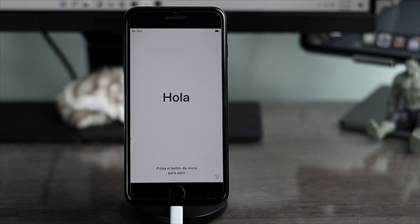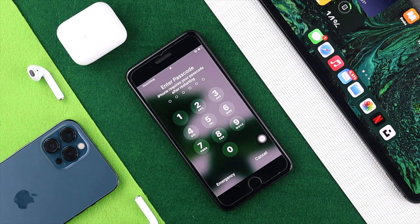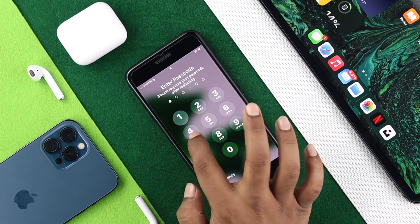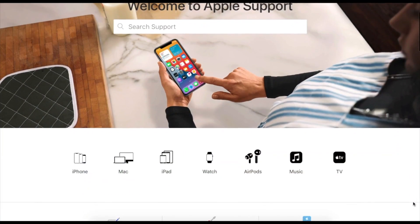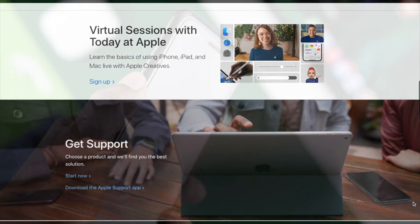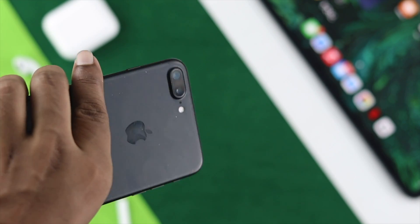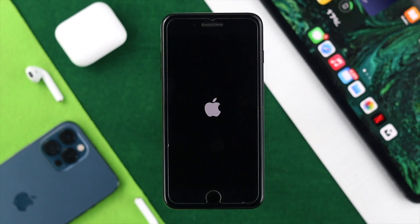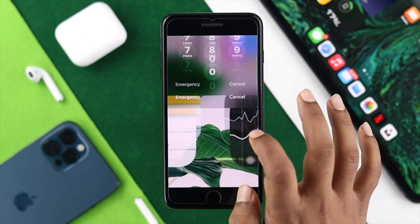After doing all of these steps, your problem should be gone. But if it doesn't resolve, that means something is wrong with your iPhone's hardware. To solve that, you'll need to take your iPhone to AppleCare, and hopefully they will fix the problem for you. These are all the things you can do to solve your iPhone 7 or 7 Plus keep-restarting issue. Hope you found this video useful — if so, be sure to leave a like, subscribe to the channel, thanks for watching, and I'll talk to you later.